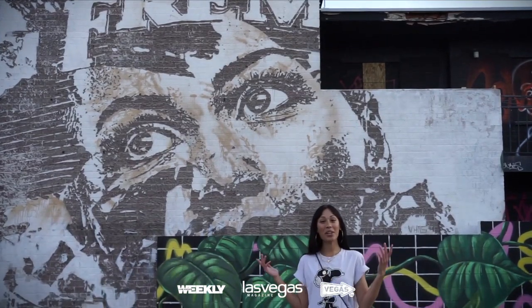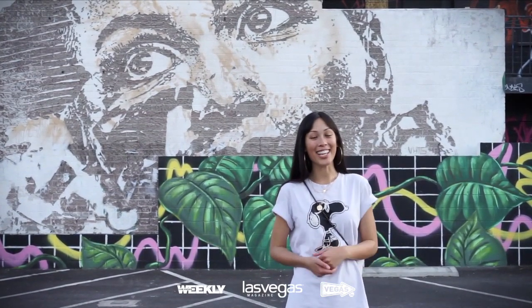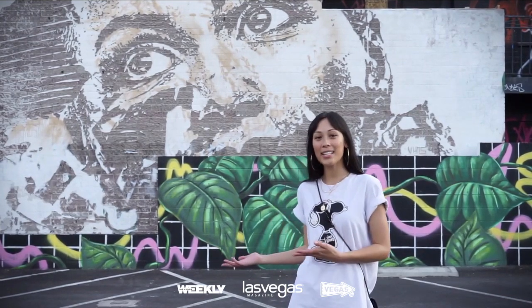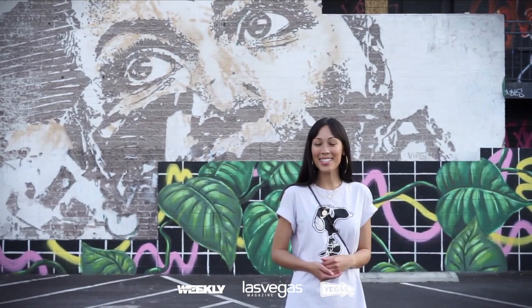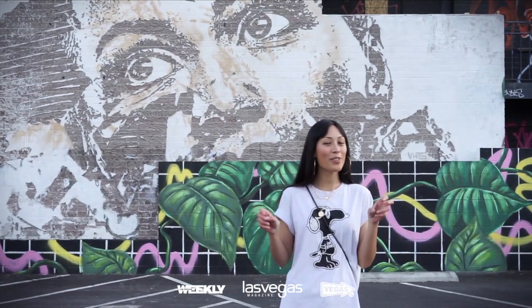Here is one of my absolute favorite murals that's come to Las Vegas for the Life is Beautiful Festival — the very first one actually. Portuguese artist Vhils has created this mural by literally destroying the wall via etching and scratching pieces away from it. Hence the name of this series, 'Scratching the Surface.' For the series, he features people who scratched the surface of fame but didn't quite make it. Definitely be sure to check out more of his work.